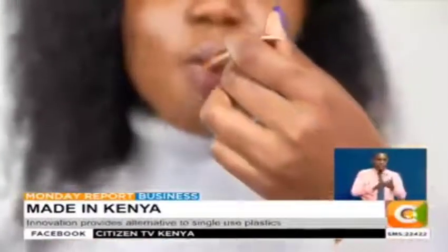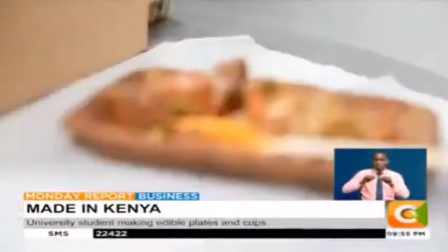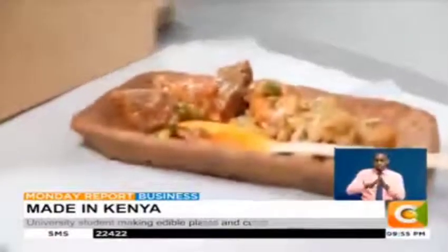We want to revolutionize how people consume plastics and also enable people to change into a more sustainable alternative. She calls the innovation Snack It, to mean you can eat your cup, plate or spoon as a snack after having your meal or drink. I love to term it as a similar way you can eat your ice cream cone.